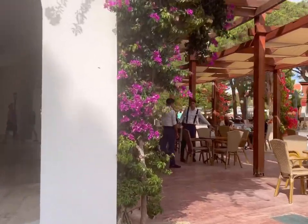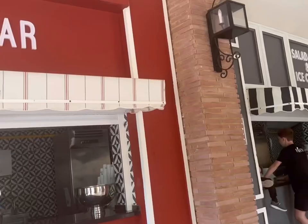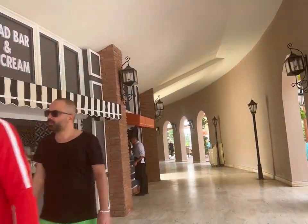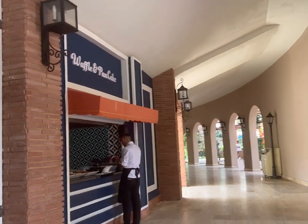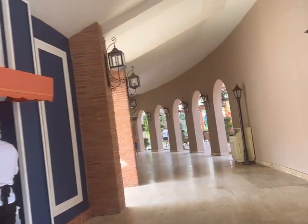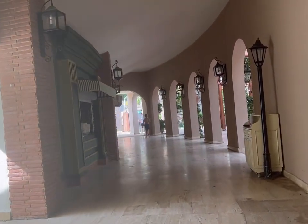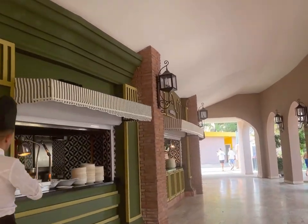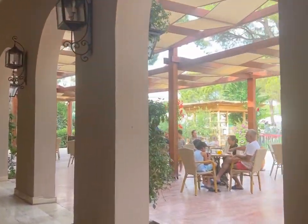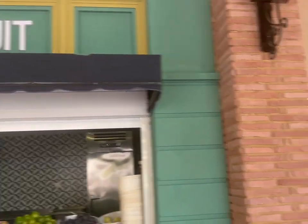Let me quickly show you around — this is what I was talking about earlier. They've got little cafes divided into different sections: salad, ice cream, waffles, pancakes, berry fruits, wraps, chips, and whatever you fancy you can just grab there. There were also water bottles available in every part of the resort to keep you hydrated throughout the day.